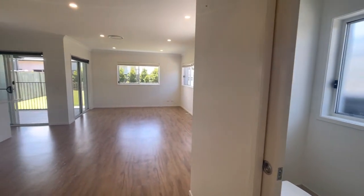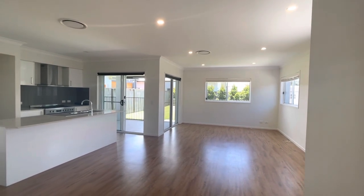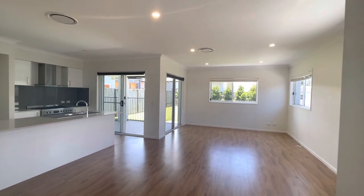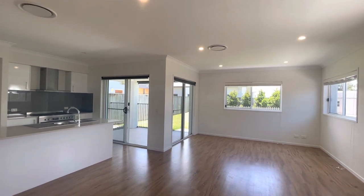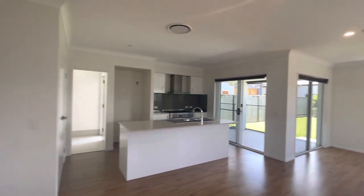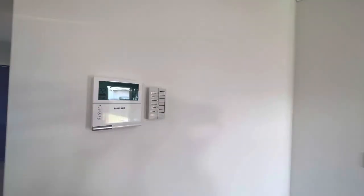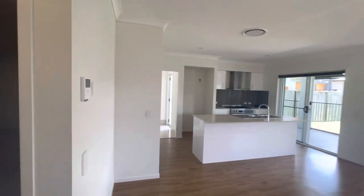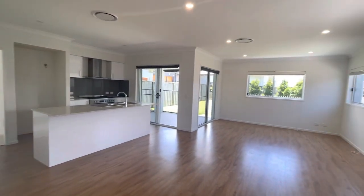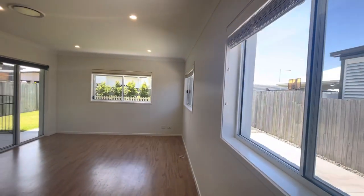Coming through to an open-plan kitchen, living and dining — absolutely stunning. You'll notice that this area is serviced by ducted AC, and we do have the wall panel on the left here with the different rooms for isolating that as well.